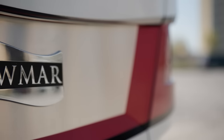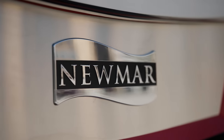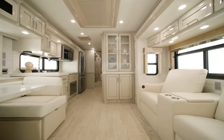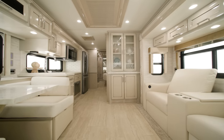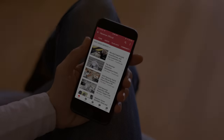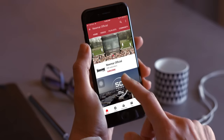Already flexible, the all-new 2024 Ventana offers even more ways to make every adventure more personal. On behalf of Neumar Corporation, thanks for joining us on this tour of the all-new 2024 Ventana. For more information, visit your nearest Neumar dealer or visit Neumarcorp.com today. You can be the first to know when we add new product videos by subscribing to our YouTube channel and turning on notifications.